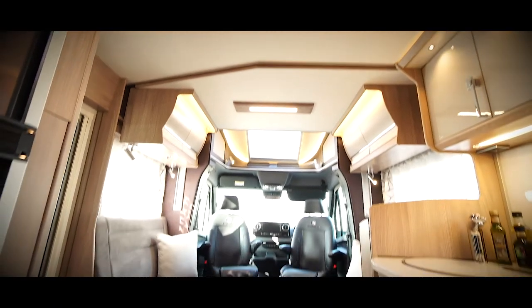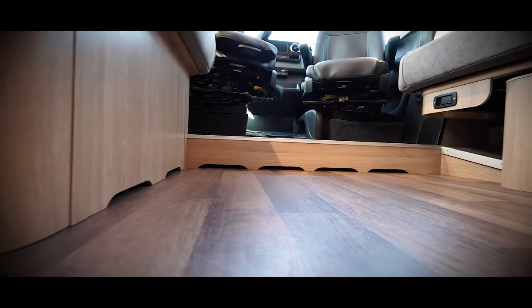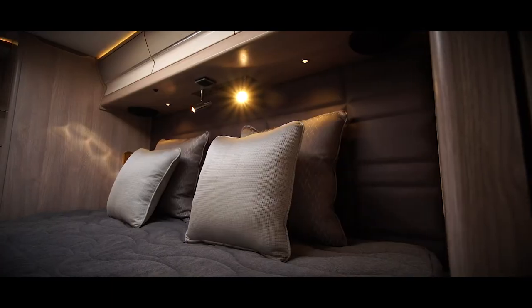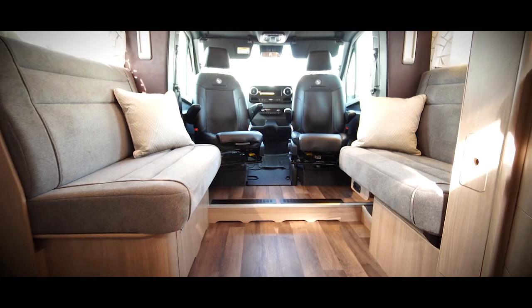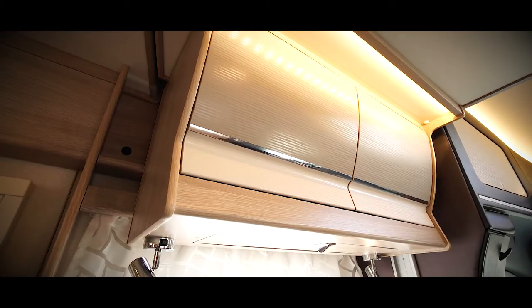Every part of the Travelmaster has been designed with the user in mind to ensure year-round comfort. It features the Alde wet central heating system which is combined with our underfloor heating. Our furniture has been designed to maximise airflow, providing an even distribution of heat which eliminates cold spots and condensation.